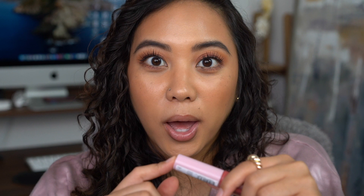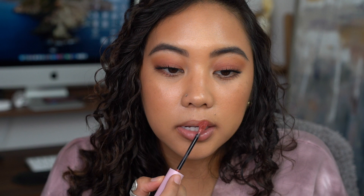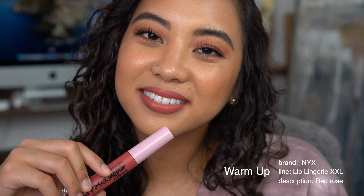The three liquid lipsticks I have here are all drugstore. First is the NYX Lingerie XXL in Warm Up — the most neutral from that entire collection I swatched. It's more of a dark pinky nude. I like to wear this when I want a little bit more color but still want it to go with any look. It pulls a little pinky berry. These wear really nicely — my lips feel hydrated when I first put them on, and they dry down without drying out your lips.